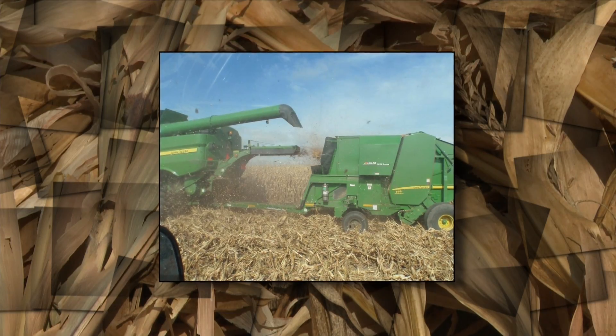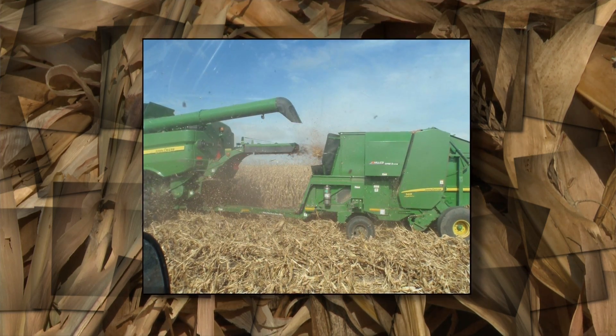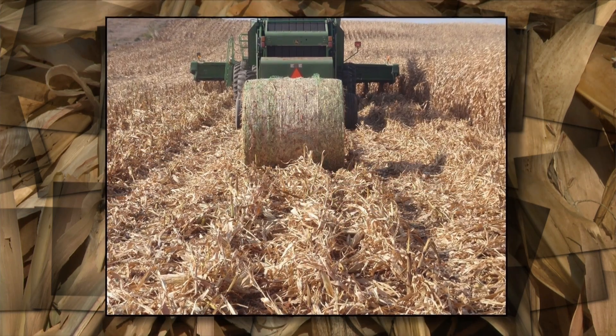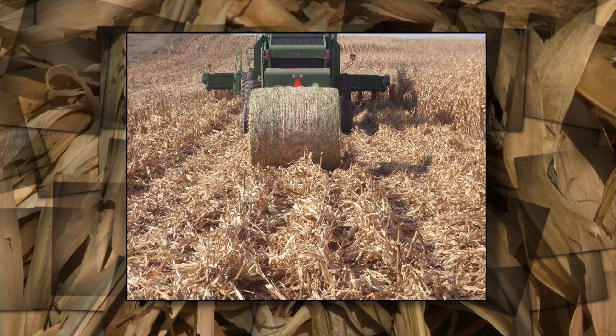What are some of those advanced ways you've been looking at? We've looked at a couple of different technologies. One of those is the John Deere Hilco single-pass system. In that system, the baler is attached directly to the back of the combine, so all of the tailings coming out of the combine go directly into a baler. You tend to get the leaf and the husk and the cob — that one tends to have a higher proportion of cob in it.